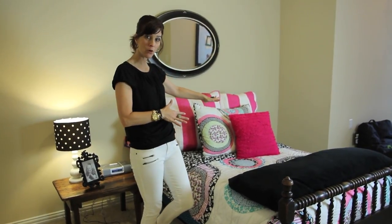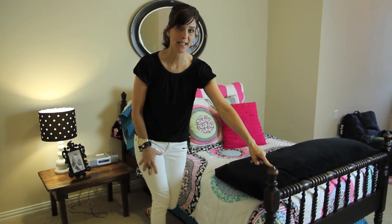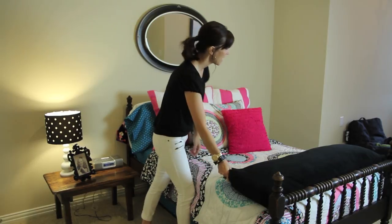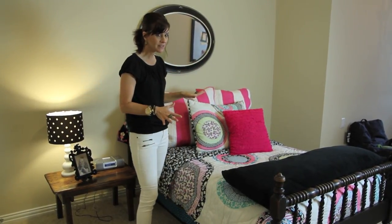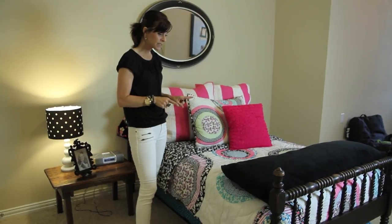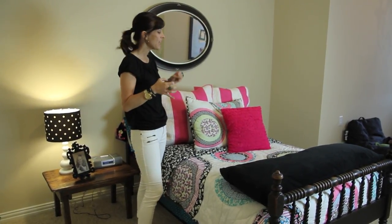We'll pan over to the main focal point of the bedroom, which is her adorable bed. This is an antique bed that Mindy picked up in Missouri when she lived near me, and all the bedding came from Pottery Barn Teen. They don't still have this in the catalog, but they have lots of adorable things you could get that are similar and achieve this same look.